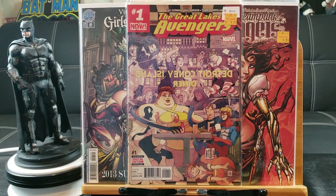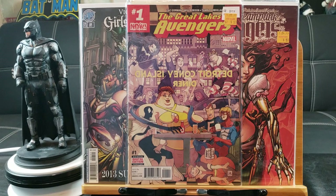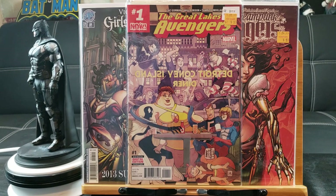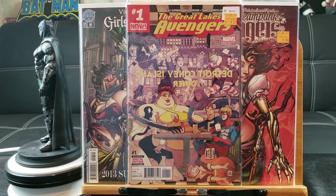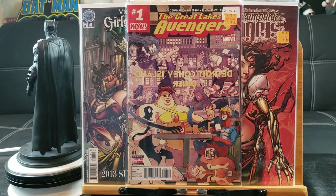Here's Great Lakes Avengers. They're based in Michigan or Wisconsin — that's where they operate. So you've got Avengers, West Coast Avengers, and Great Lakes Avengers, which is a location-based Avengers team with weird powers. I highly doubt they would ever get their own movie.